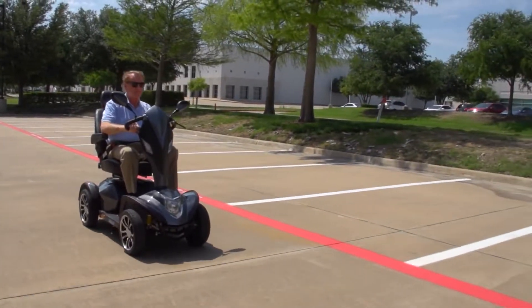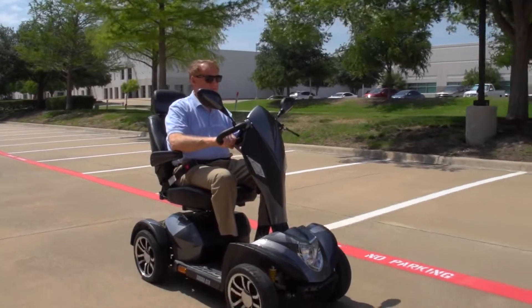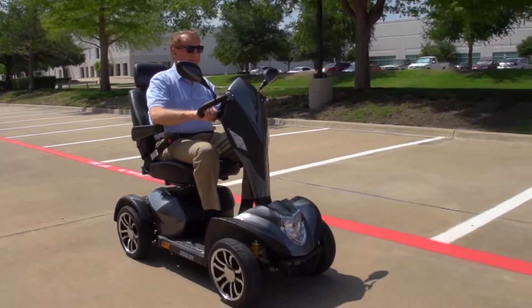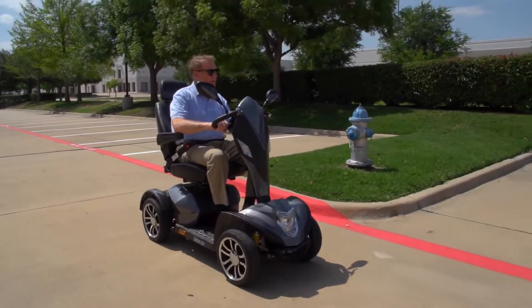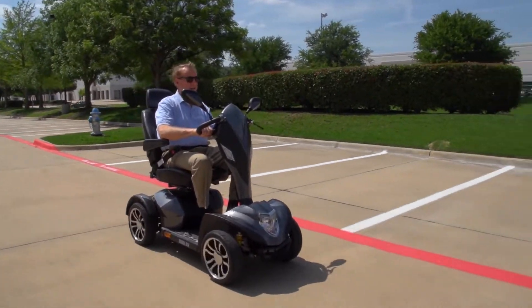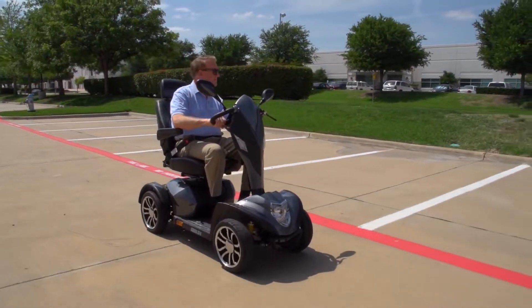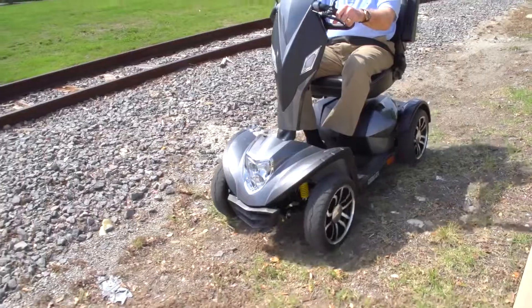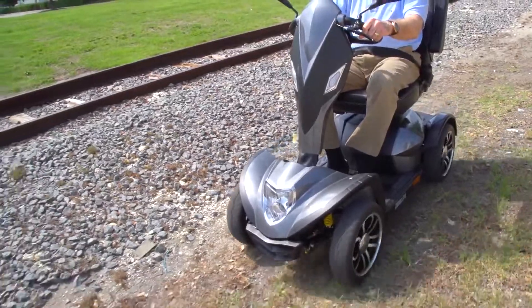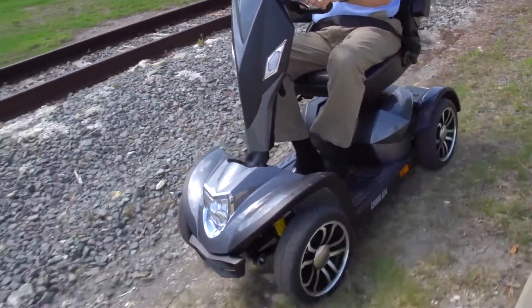Explore the great outdoors with top-of-the-line performance and ultimate luxury in the Cobra GT4 Executive Scooter from Drive Medical. An executive scooter like the Cobra GT4 can help people up to 450 pounds confidently and efficiently maintain their mobility independence. The Cobra's four-wheel configuration provides excellent all-around stability when traveling over rougher outdoor terrain.